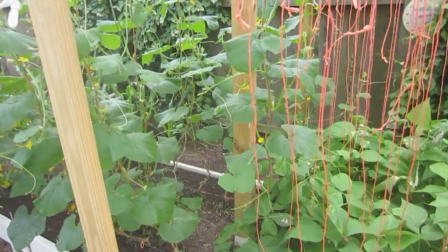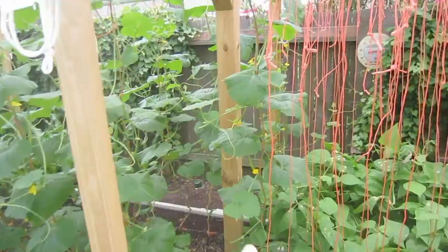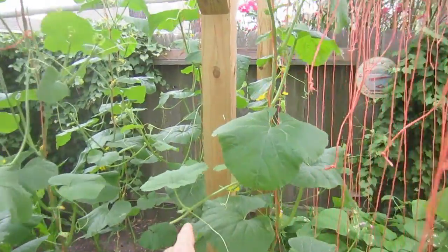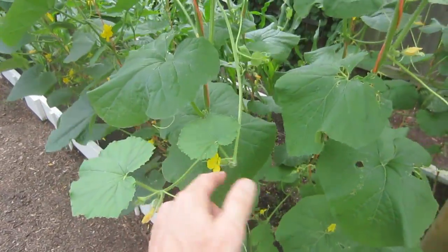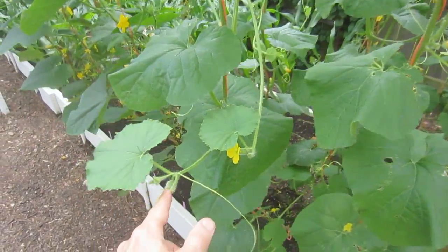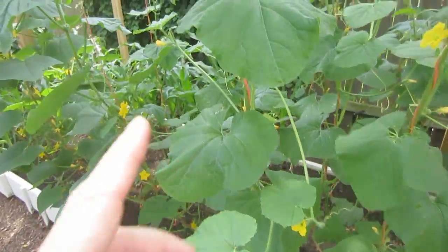Coming over to the cantaloupe — you can see we've got cantaloupe growing all over. Whenever we have a fruit growing on a vine, I cut the vine so it stops growing and all the energy goes into the fruit. We've got lots of cantaloupe growing here.